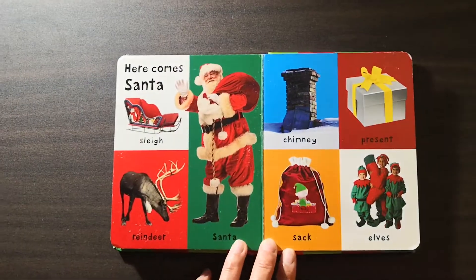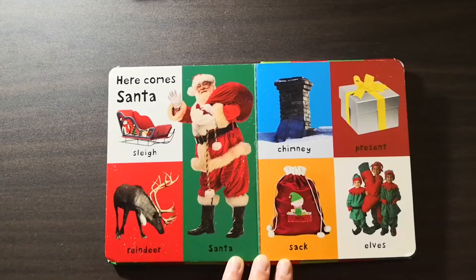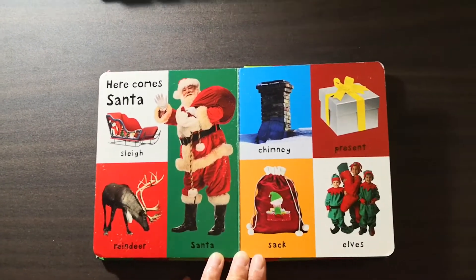Here comes Santa: reindeer, Santa, chimney, sack, presents, and elves.